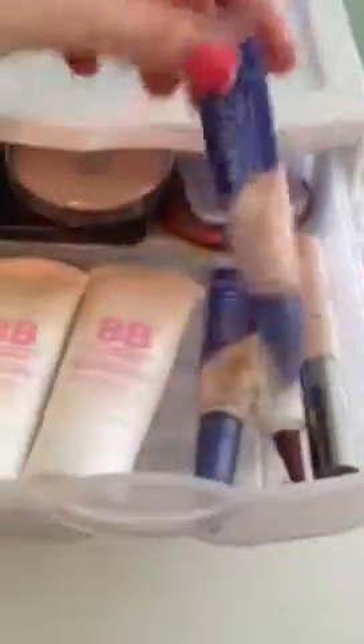I have two Maybelline Dream Fresh BB creams and two Rimmel Match Perfection — these are like backups. And then I have a Meryl Norman Concealer in the color Warm Medium. This was my mom's but she let me have it — it's like really full coverage and it's supposed to be waterproof. And then I have this Ulta Fabulous Face concealer.